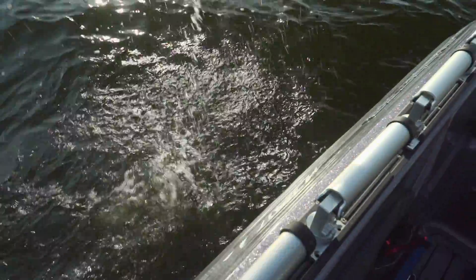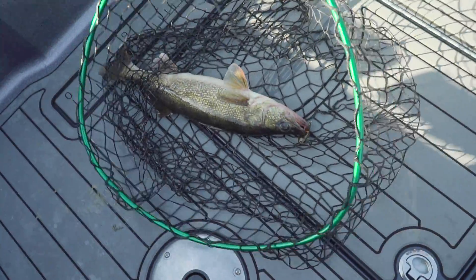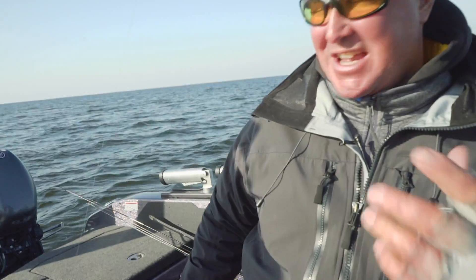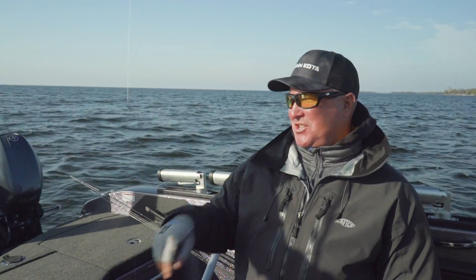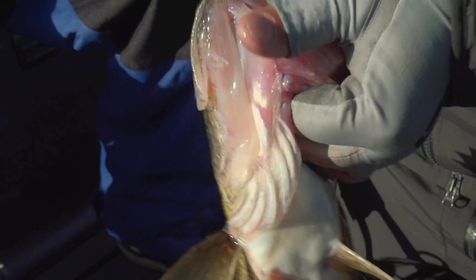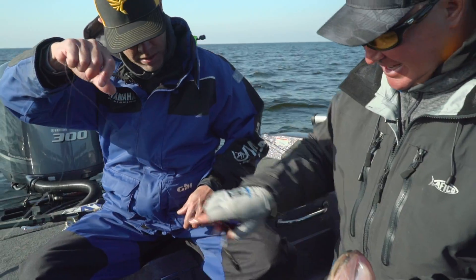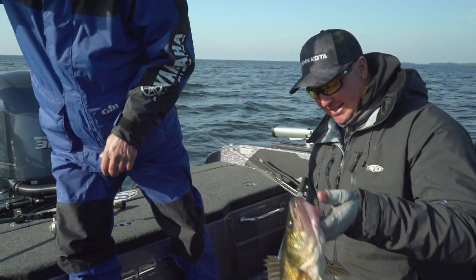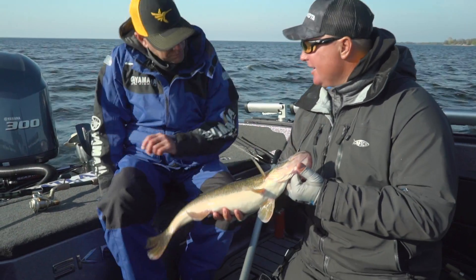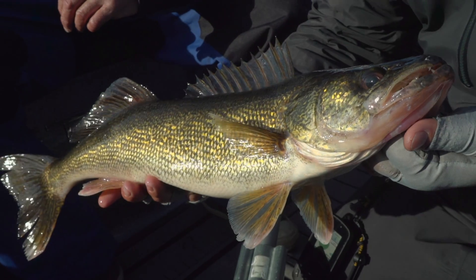Feels like an alright one. Another good one, there we go. Nice work. The other little adjustment I made there was I jogged out a little bit just to get us off that break. I thought maybe with that sun those fish might slide a little bit deeper — I wanted those baits to come off that break. Green Bay, it's a lot of fun, especially casting. That's a pretty fish.